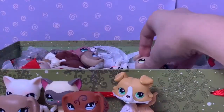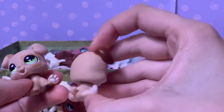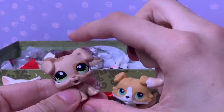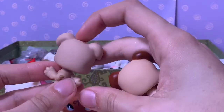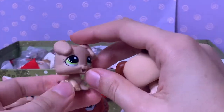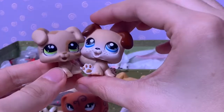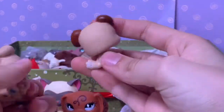So next up are these two boxer puppies. I did have one before but I ended up trading it for my first short hair cat. And now I have them again, and I'm very happy about that. And now I also have this one, and they're very, very cute.